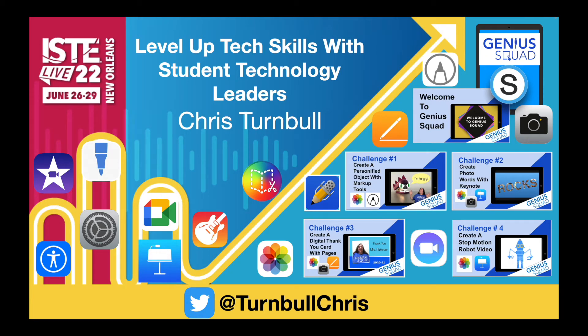Do you need to teach your students technology skills for distance, hybrid, virtual, online, or in-person classroom learning? Let them teach each other!